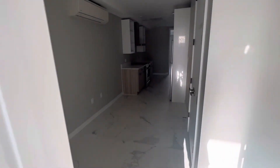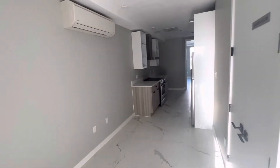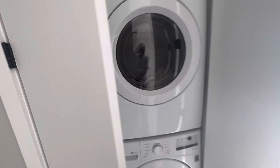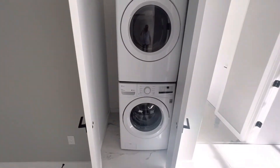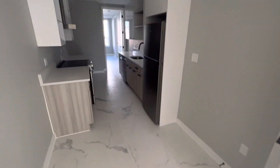Here's the kitchen and dining. You've got space here for a table, and you've got your in-unit washer dryer. Your kitchen